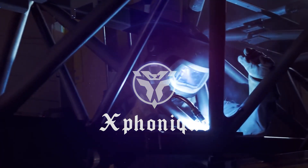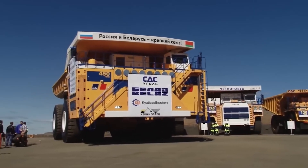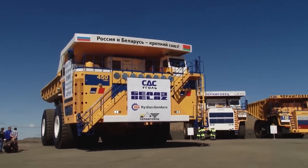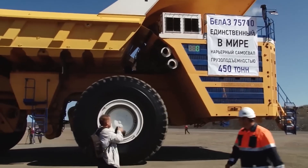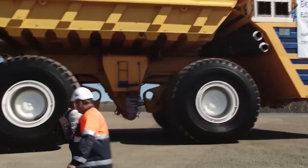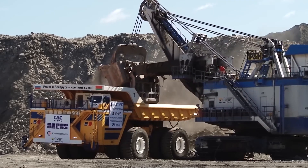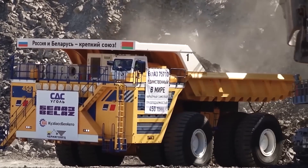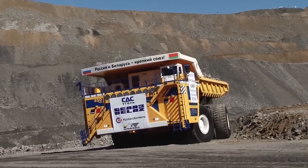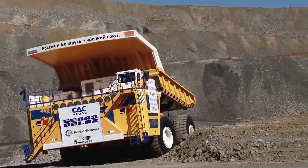Welcome to X-Phonic. First, we have the Belaz 75710 Dump Truck. This truck is manufactured by Belarusian company Belaz, and it is the world's largest and highest payload capacity haul truck. First introduced in 2013, the Belaz 75710 surpasses all other off-road dump trucks regarding its massive size and payload capacity. It has a staggering gross operating weight of nearly 710 tons and can carry an impressive 496 tons in payload.